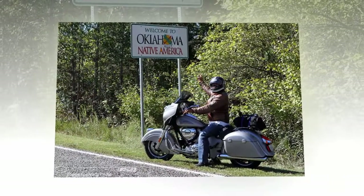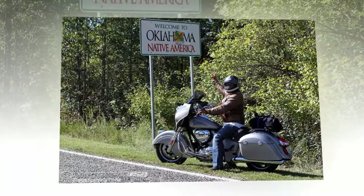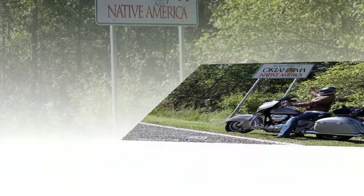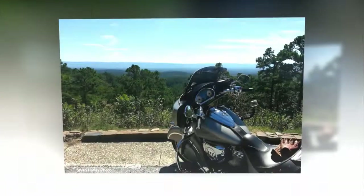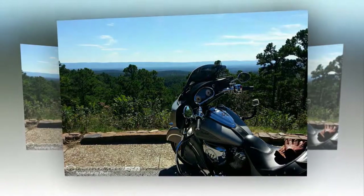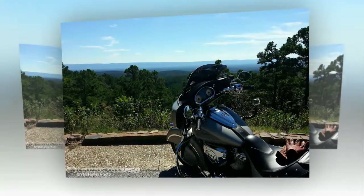The Chieftain's front fairing sports its own unique design — classy like a Cadillac — from the chrome wings around its headlight to the tidy integration of the turn signals. The motorcycle's 1811cc engine is packaged tightly within a cast aluminum chassis, a first for the company.